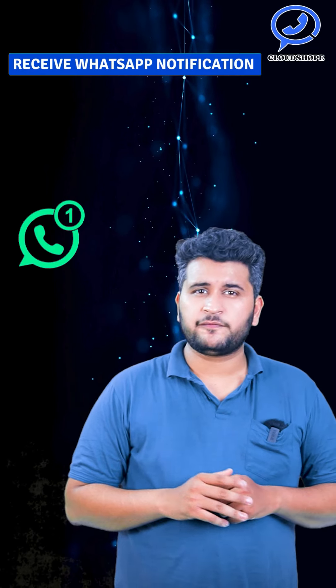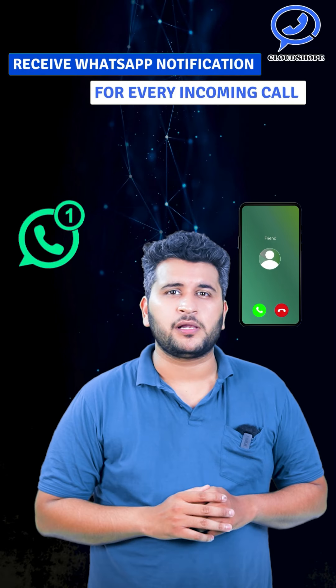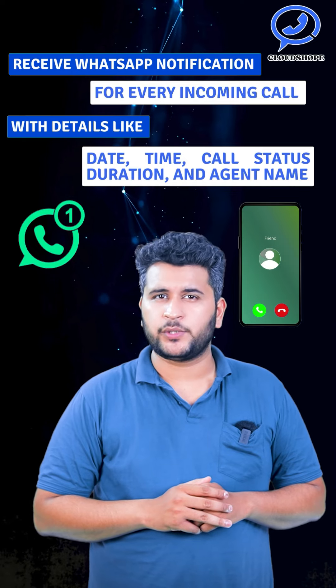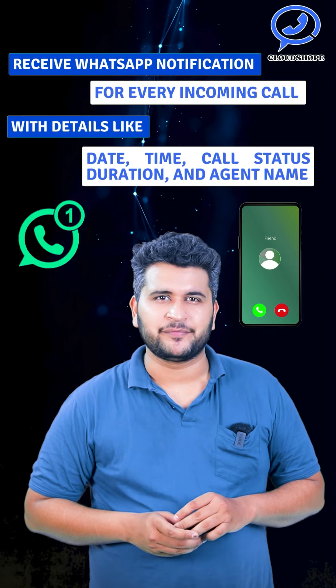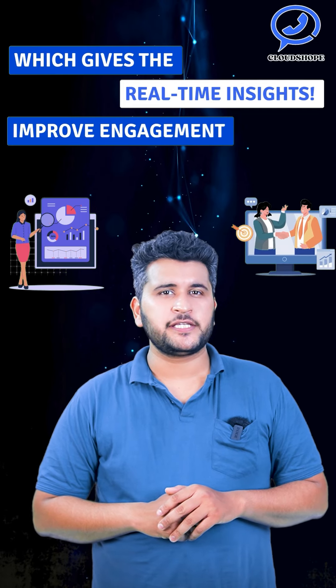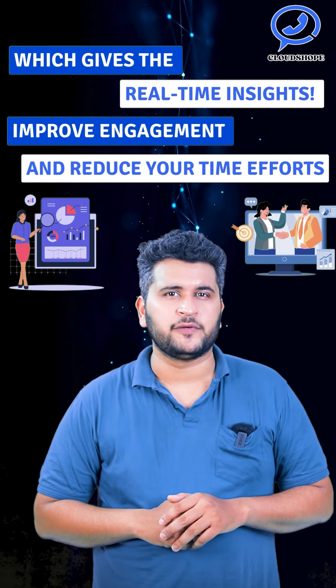Receive WhatsApp notifications for every incoming call with details like date, time, call status, duration, and agent name, which gives you real-time insights, improves engagement, and reduces your time and effort.